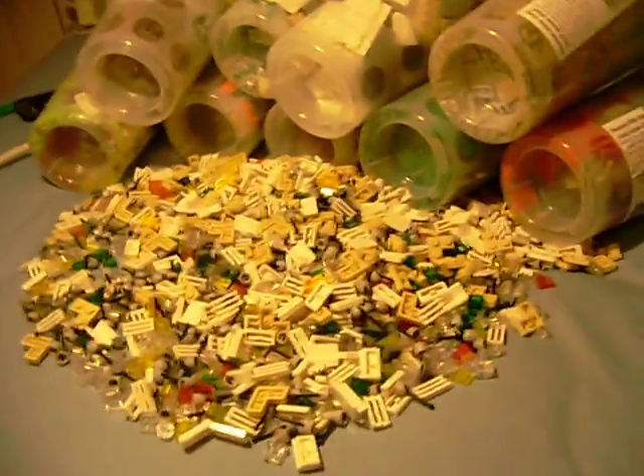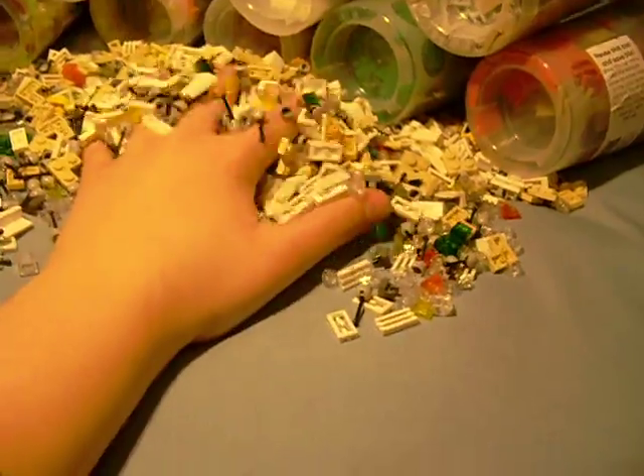Hey guys, it's LEGO718416 here, and today I'm bringing you guys a special video. It's kind of a month late — actually almost two months late — but this is technically my birthday haul. It's with birthday money that I got.